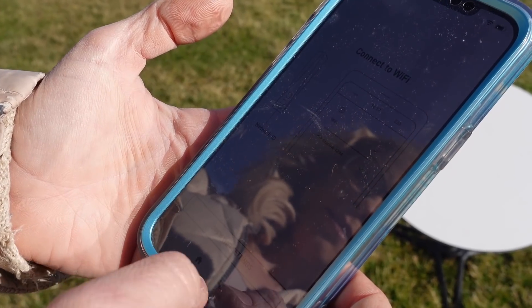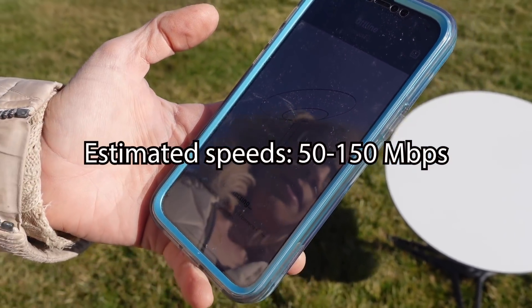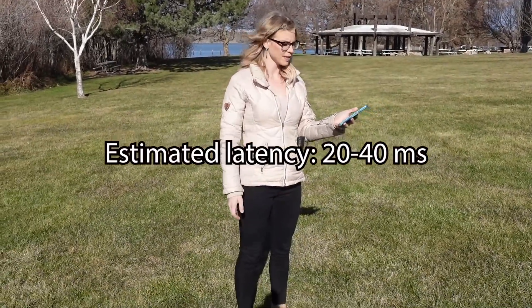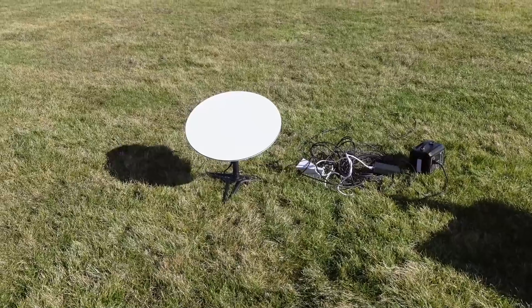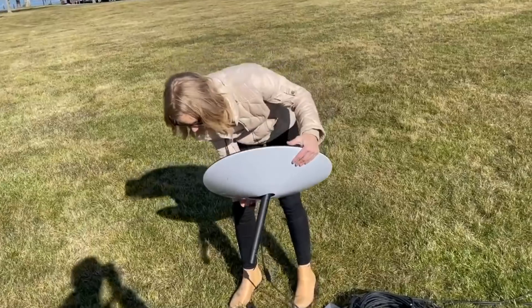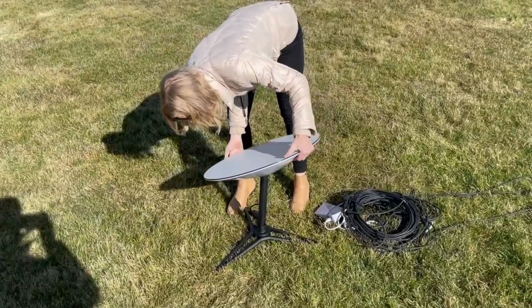The Better Than Nothing Beta has estimated speeds of 50 to 150 megabits per second, estimated latency of 20 to 40 milliseconds, and some interruptions in connectivity are to be expected. It's $499 for the phased array antenna and the router, and then $99 per month subscription. Everyone in the comments is like, this is well worth the money. I don't live in a rural area, but for those that do and have already been using this service, they're in love — and I can't blame them. This is incredible.